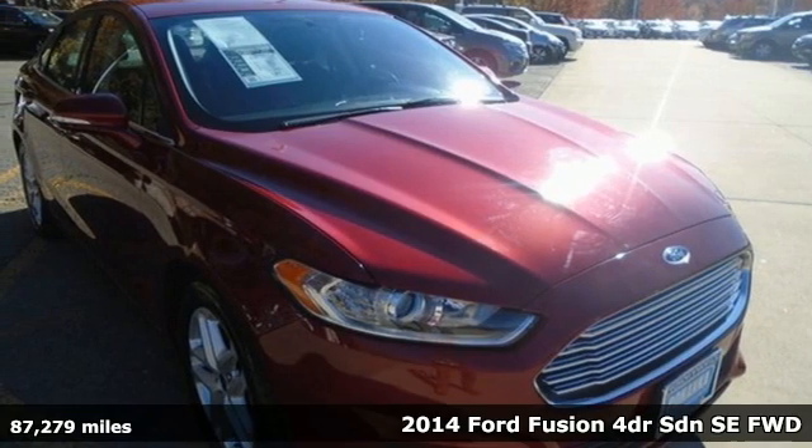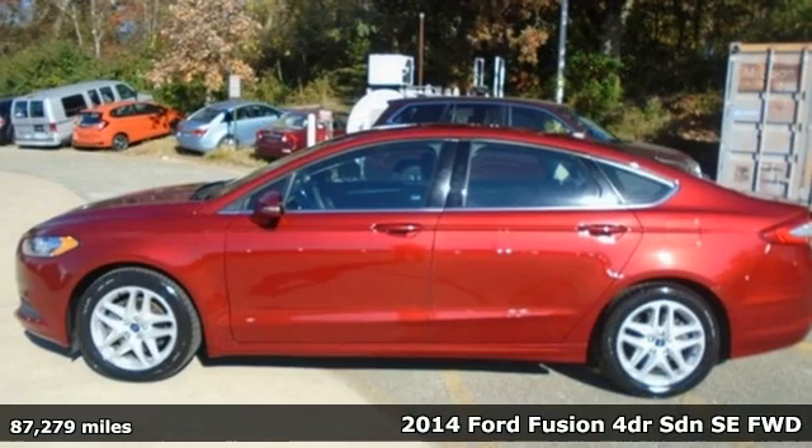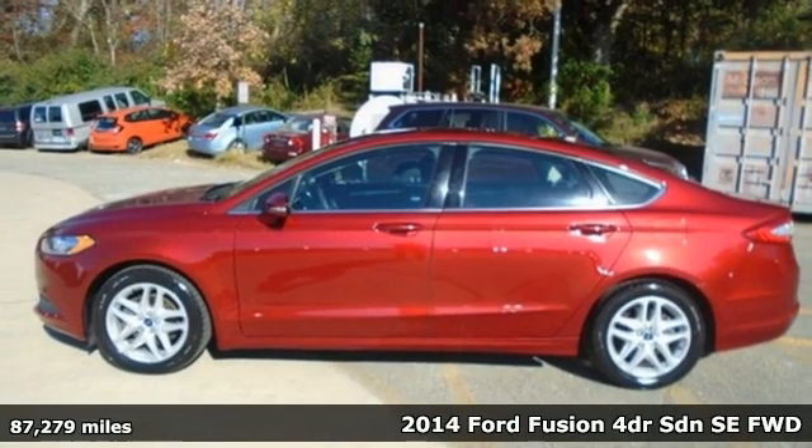It's a 2014 Ford Fusion. Be it for looks or function, this Fusion is hard to resist.